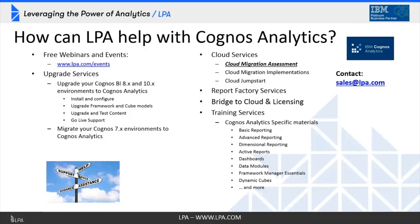How can LPA help with Cognos Analytics? First, events such as these. Visit LPA.com/events or go to our resources section to find events we've already done and playbacks — lots of great free training and enablement content, especially on Cognos Analytics. Rich Chester does our technical content. He'll be doing a future webinar shortly on the next release of Cognos Analytics, so be on the lookout for that.